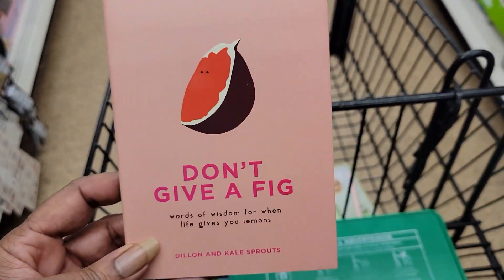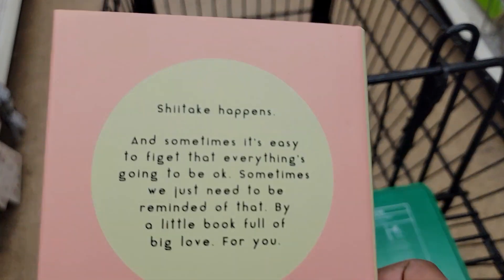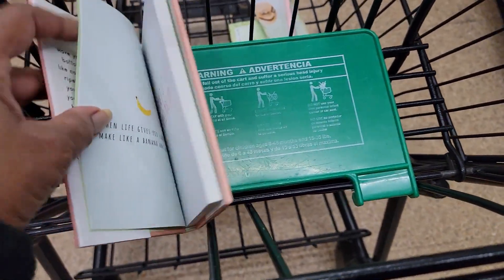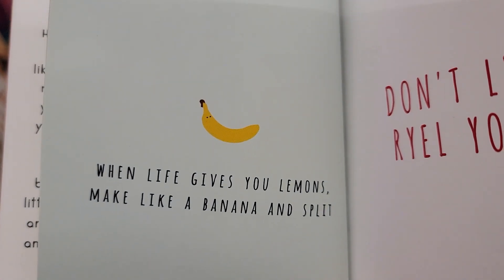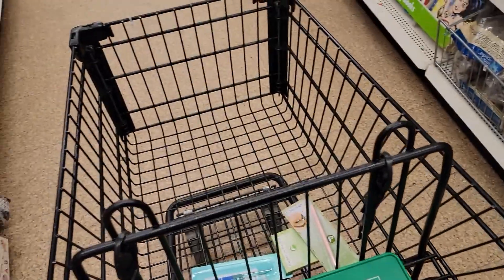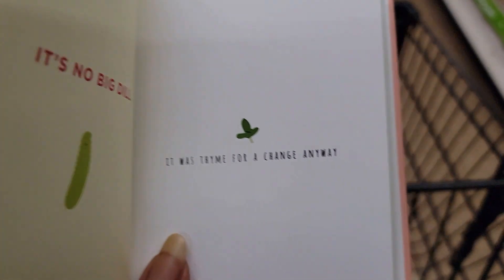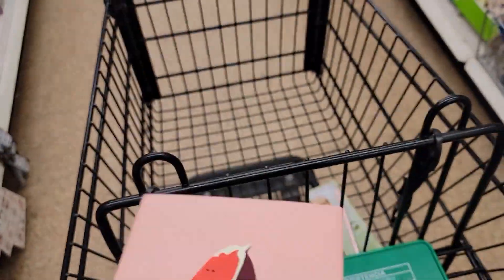Y'all, I found this cute little book — it says 'Don't Give a Fig: Words of Wisdom for When Life Gives You Lemons.' Like a banana and split — don't let it rile you up. It's cute, but I have enough books in my house that I already don't touch. This one says 'It was fine — it was time for a change anyway.' Y'all know I get tickled real easy.